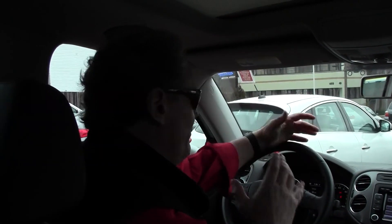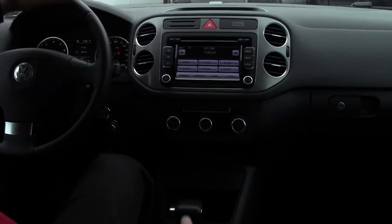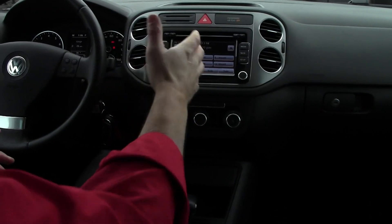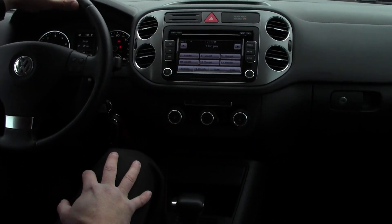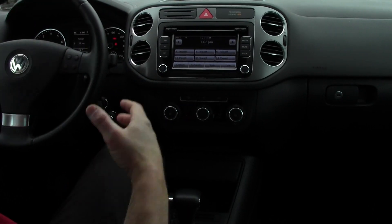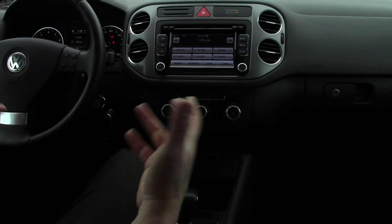Stepping inside this gorgeous Tiguan, the first thing you'll appreciate is it's very clean, fit-and-finished cabin. The thing I like about the Tiguan is its very simplistic, user-friendly dash layout. By the way, it's a non-smoker's vehicle — there's no strange odor, no smell whatsoever in this Tiguan, which is something I really appreciate when looking at a pre-owned vehicle.